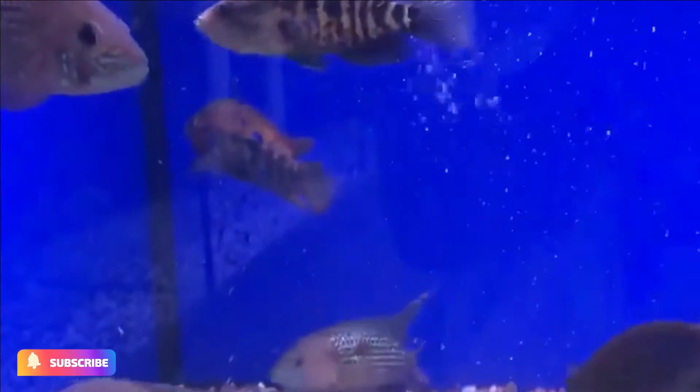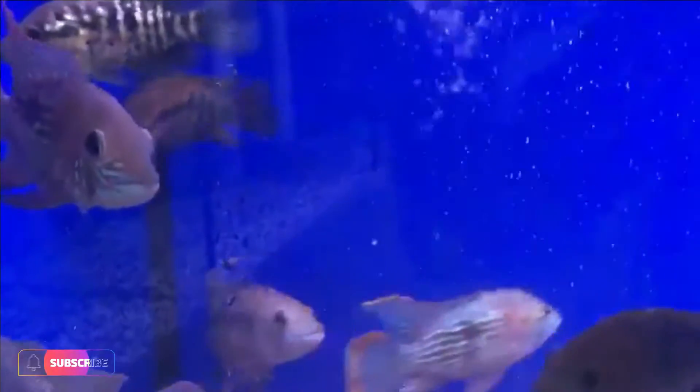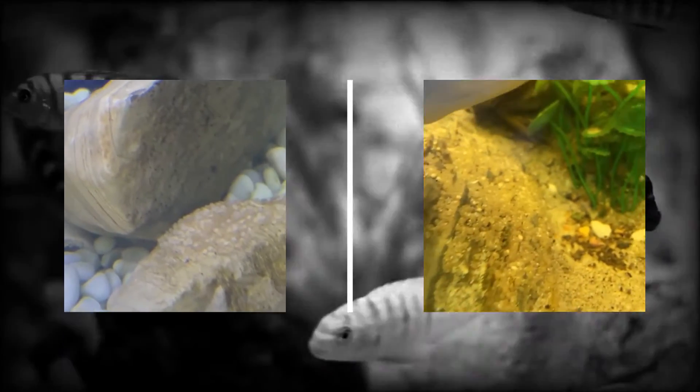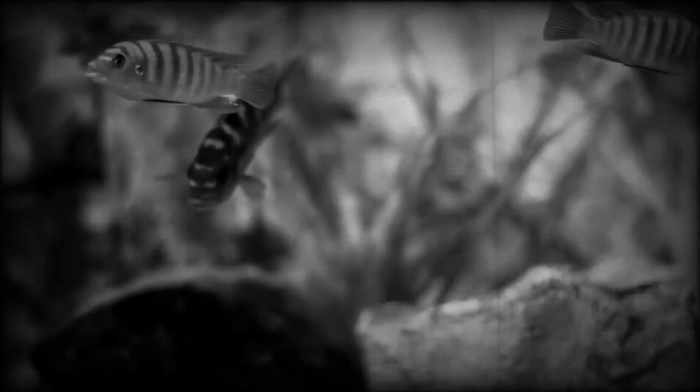Origins: northwestern South America, occurring in western Ecuador and central Peru. Size: 8 inches (20 centimeters). Diet: prepared cichlid foods and live foods. Water temperature: 68 to 77 degrees Fahrenheit (20 to 25 degrees Celsius), soft (50 mg/l) to neutral pH 7.0.